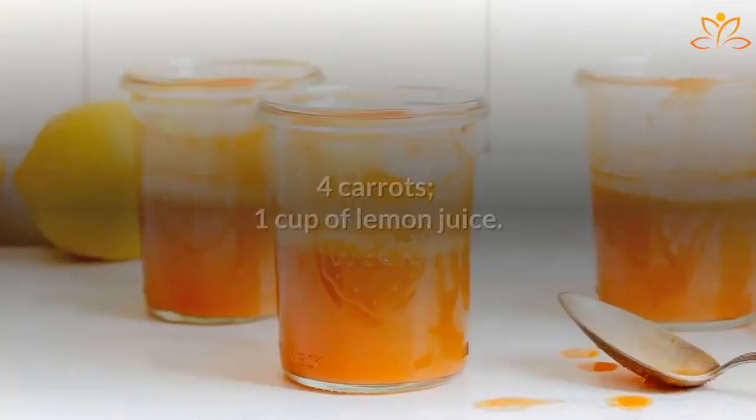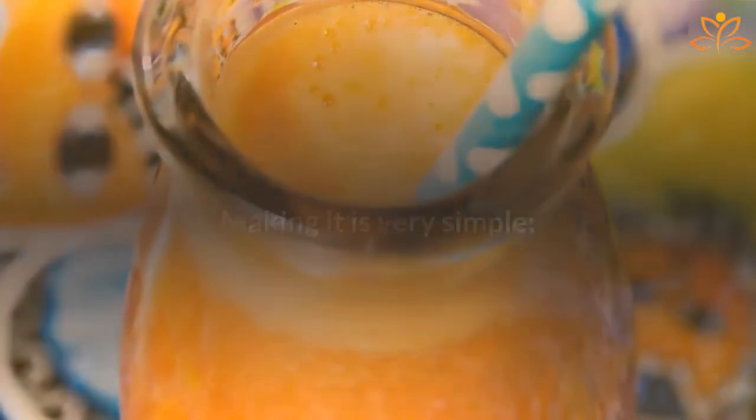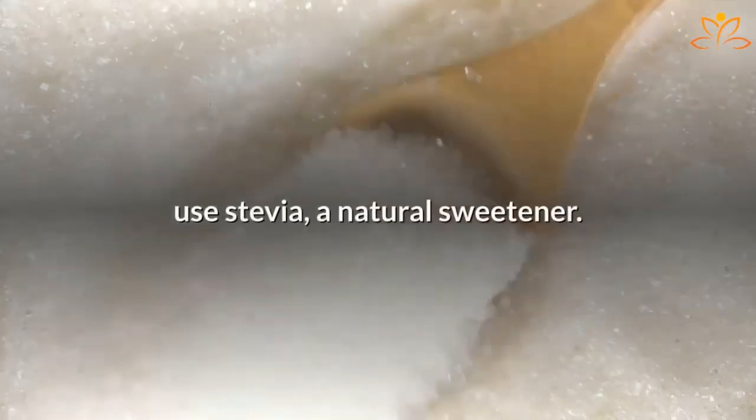Write down the ingredients: 4 carrots and 1 cup of lemon juice. Making it is very simple — just mix all ingredients in a blender and strain. If you want it a little bit sweeter, use stevia, a natural sweetener.